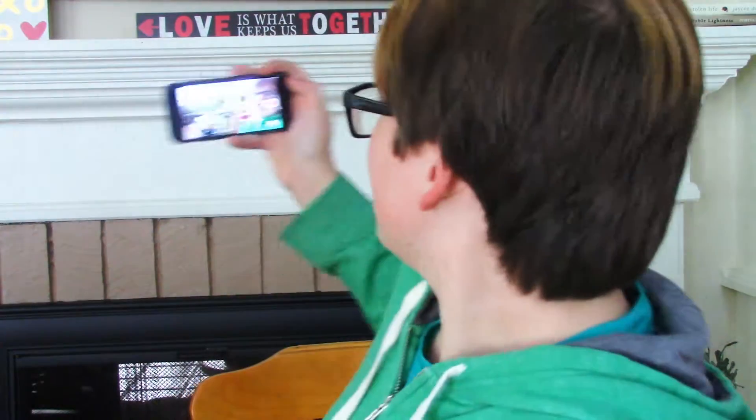Hey guys, welcome back to another video. So hey guys, I'm currently filming - I still have a little bit of the cough stuff remaining. I've been coughing a lot less, so that's good.